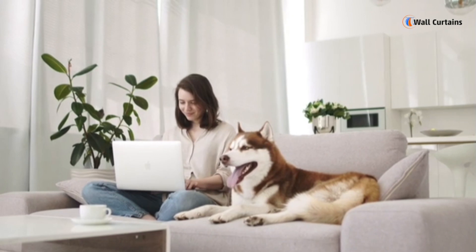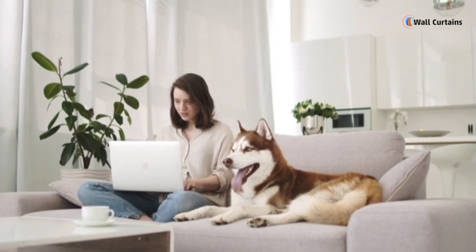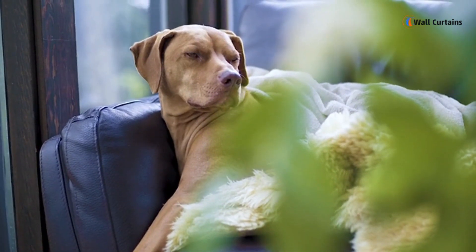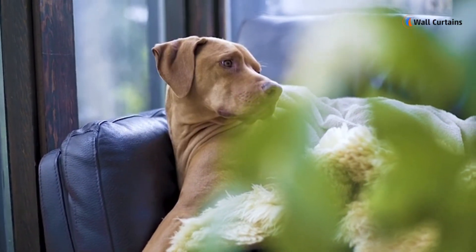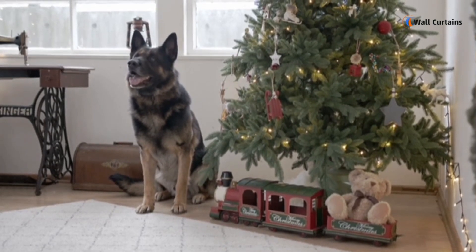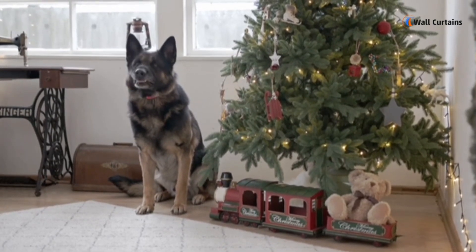Number five: indoor plants safe for pets. Adding a touch of nature to your home is always a good idea; however, be mindful of the plants you choose, as some plants can be toxic to pets. Opt for pet-safe indoor plants to create a green and safe environment for everyone.